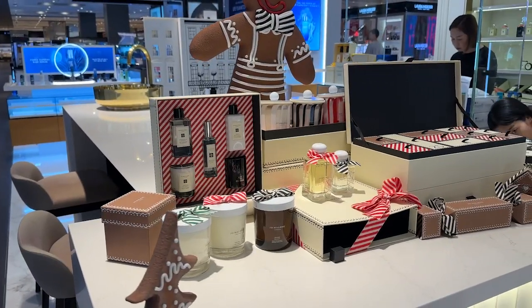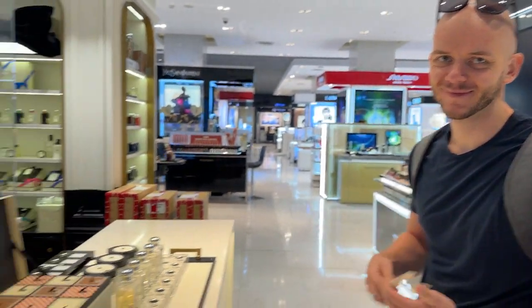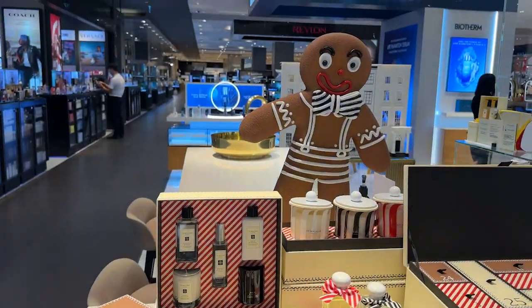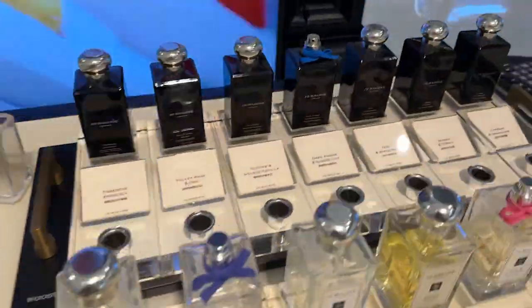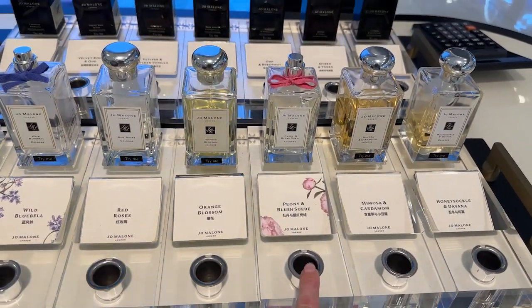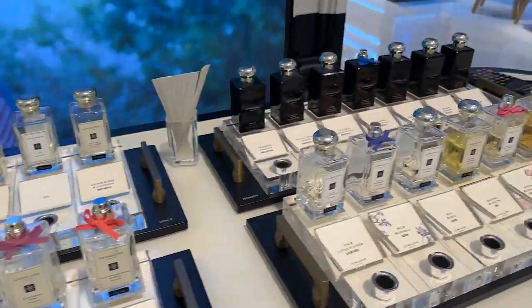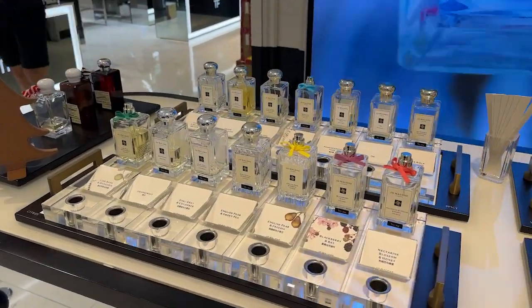We've dragged ourselves into the Jo Malone section and we're doing a little shopping for a new perfume. Out of all the ones I smelled, I chose the Wood Sage and Sea Salt, which is a really popular one. I also really liked the Wooden Bergamot, the Peony one, and the English Pear with Sweet Pea. Jo Malone is one of my favorite fragrance brands — they have so many good selections.